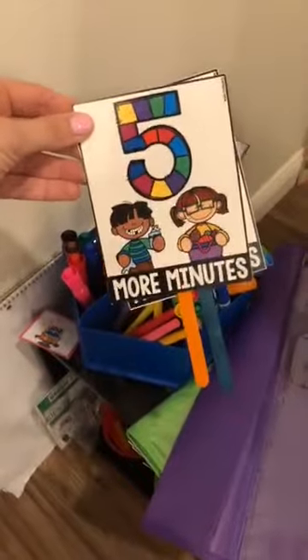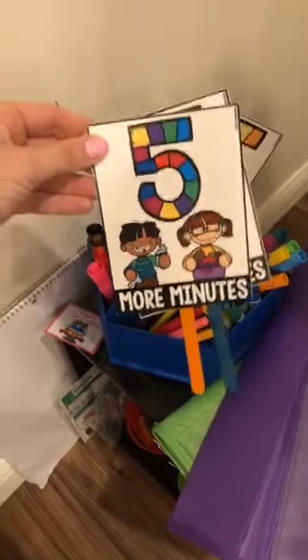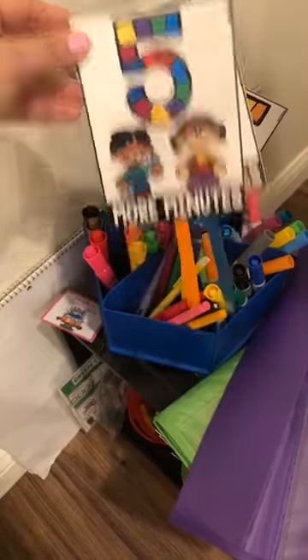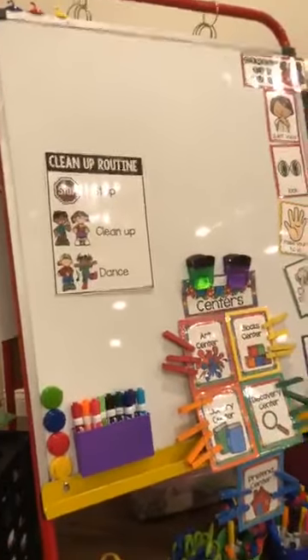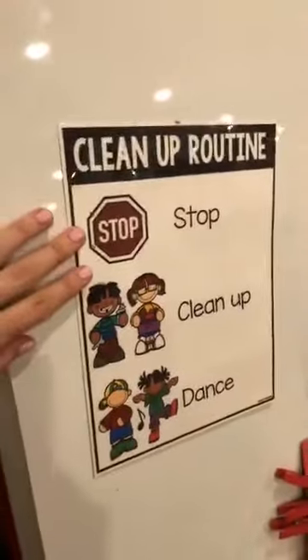I have my five-more-minutes sign — when there are five more minutes left to play at the end of centers, a kiddo or me can walk around and give them a visual and verbal reminder that center time is almost over. The easel I actually found at a garage sale — super lucky! Otherwise it's either from Lakeshore or Discount School Supply. I also have our cleanup routine visual, and all of the visual supports are all in my TPT store so you can just go there, buy it, print it, and you don't have to make it.